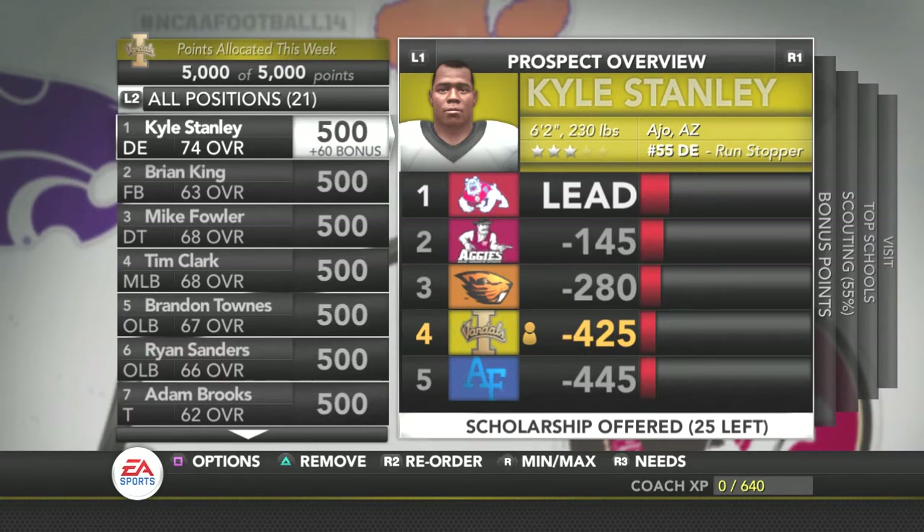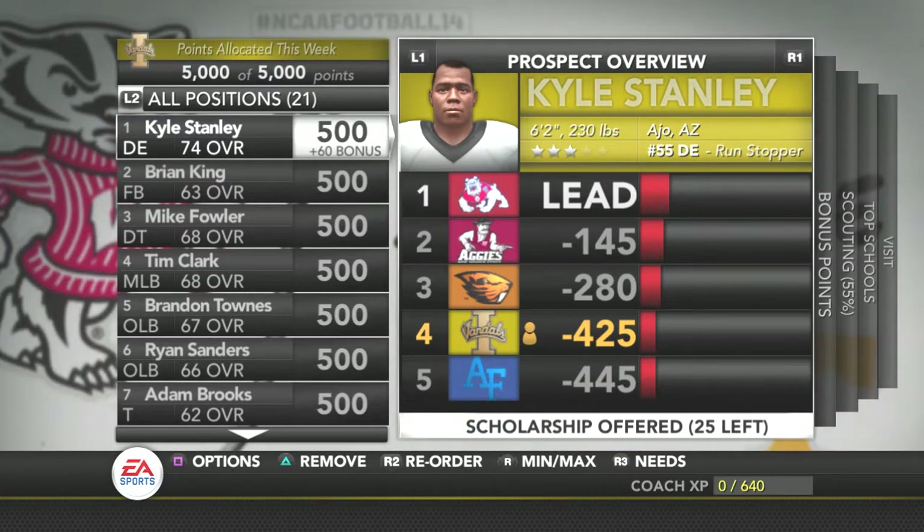Hello and welcome back to another Idaho Vandals Dynasty here on NCAA Football 14. Today we're going to be looking at the recruits that we put on the board in the offseason and seeing who we have kept and who we really want and what we really like about them.